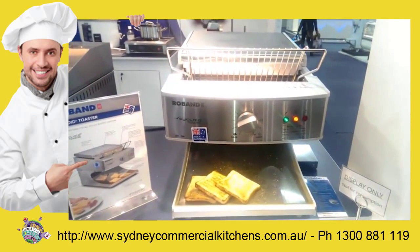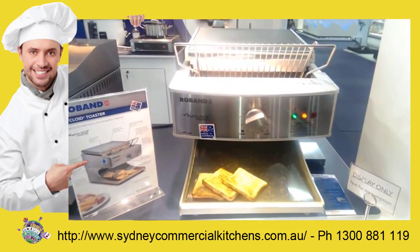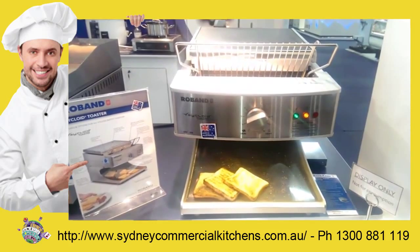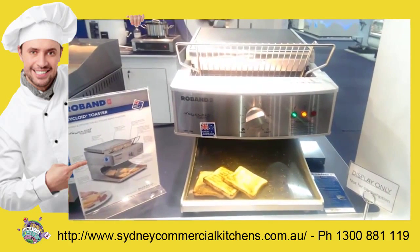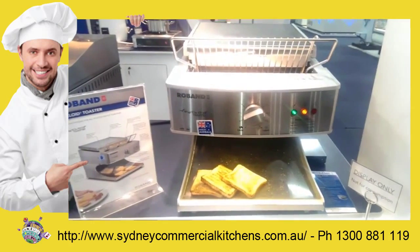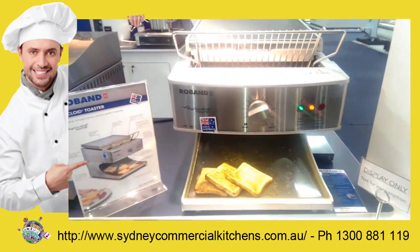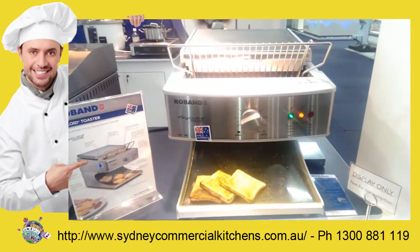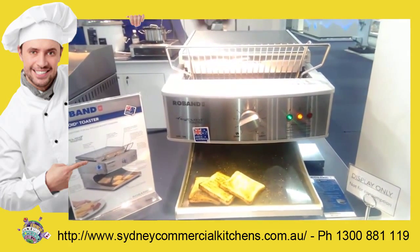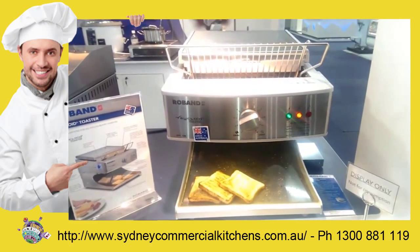Elegant and stylish, with a new brushed stainless steel finish, the Roban Cycloid sets a new standard for high speed toast production. There are two models: the ST350A, a 10 amp machine delivering up to 350 slices of toast per hour, and the ST500A, a 13 amp machine which toasts up to 500 slices per hour.